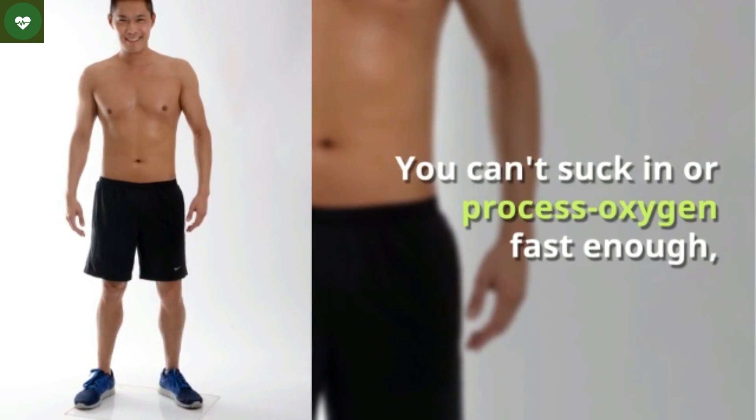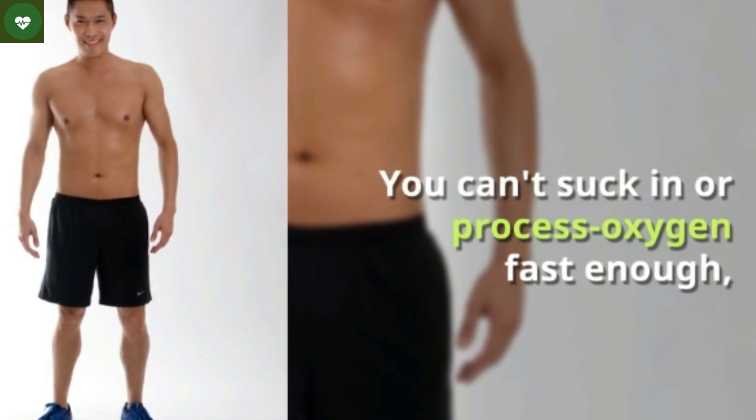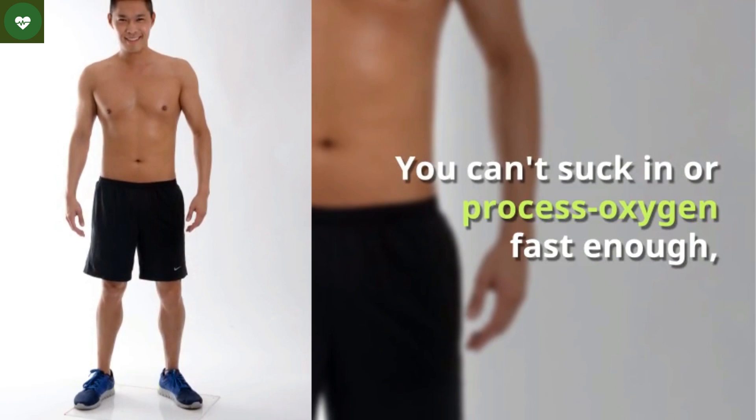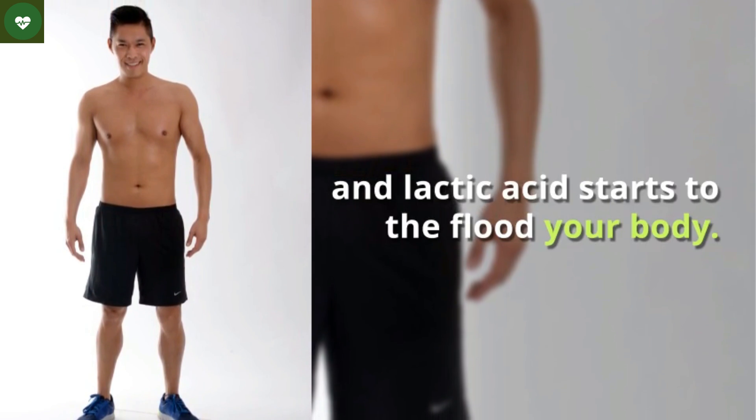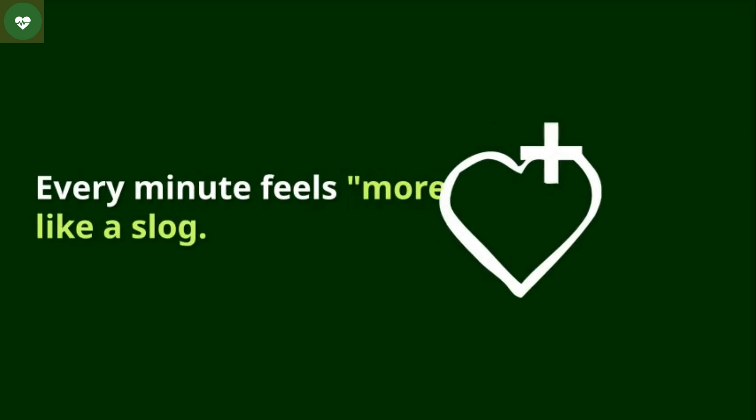If, however, you've been slacking on exercise, your ATP supply can't keep up with the demand. You can't suck in or process oxygen fast enough, and lactic acid starts to flood your body. Every minute feels more like a slog.